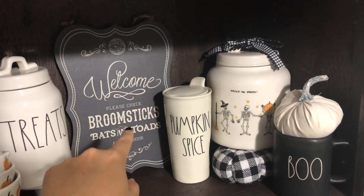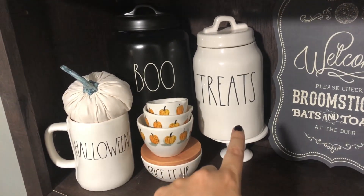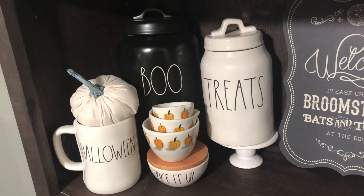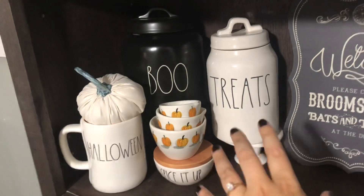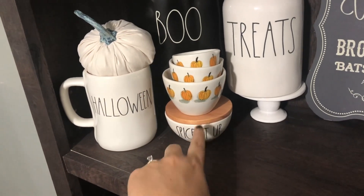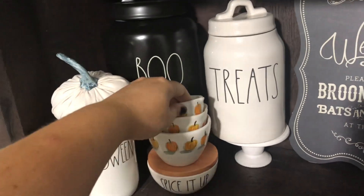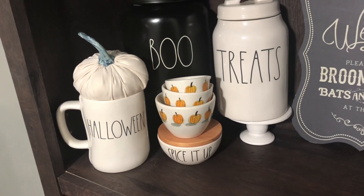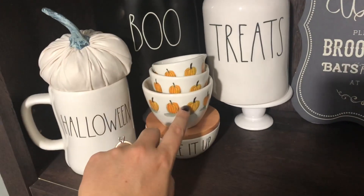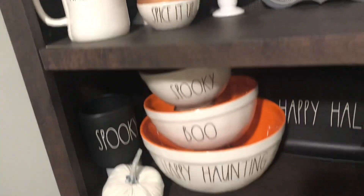This sign is from my Deco Crated fall box last year. I have a treats canister — this is actually a dog treats canister, so always look in the dog section. There tends to be more dog items than everyday items, and I think less people shop there, so look there because 'treats' is obviously perfect for Halloween trick-or-treat. I have the 'Spice It Up' little pinch bowl, a Halloween mug that's orange inside, the Boo canister that my future sister-in-law got for me, and then these measuring cups — I got these off Facebook Marketplace for less than retail price.